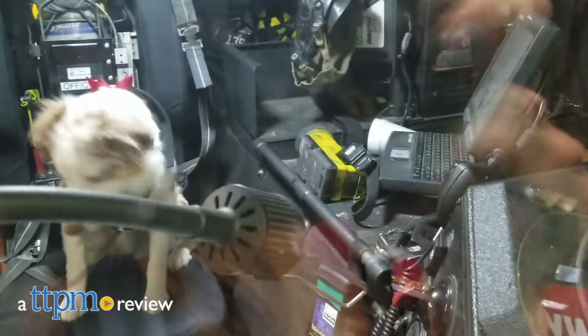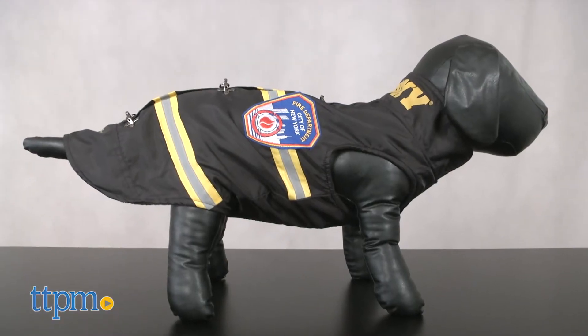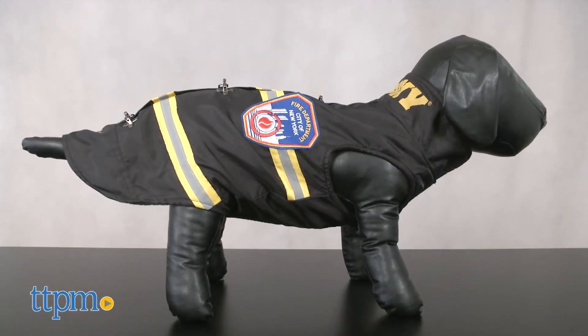Keep your Dalmatian wannabe in the proper gear with this five-alarm doggy jacket. Hi, I'm Andy, the TTPM Pets Dog Dad, and this doggy coat is the officially licensed FDNY dog coat from Royal Animals.